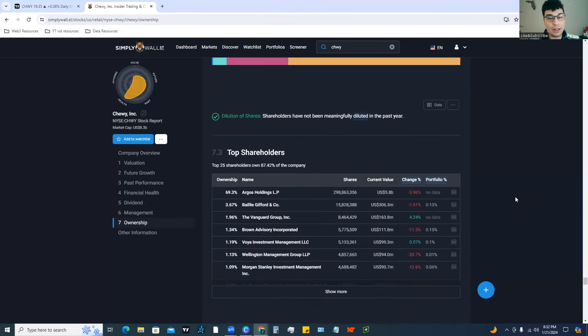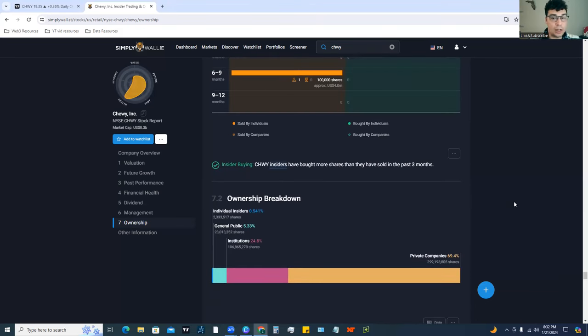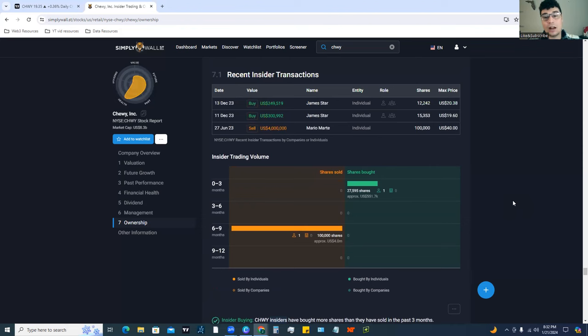That was today's breakdown of Chewy — hopefully you guys enjoyed the video. If you did, smash that like button and subscribe to the channel for more. Let me know: do you like the fundamentals more or the chart more? Do both seem bullish to you? Are there any red flags or risks that you think people should know about? I'd love to hear from you in the comments below.